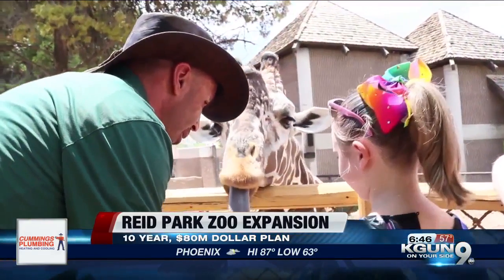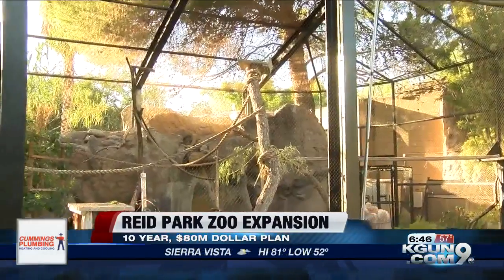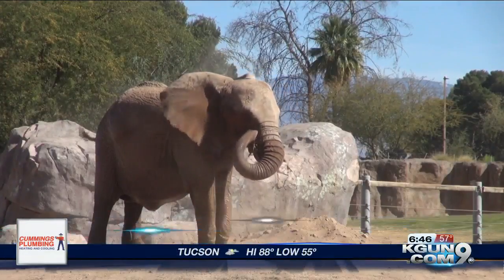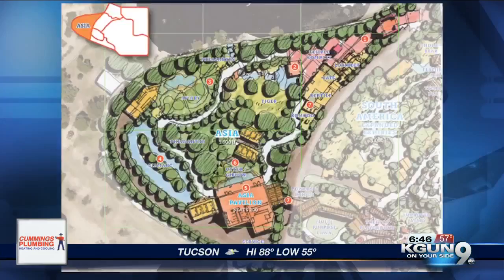Kluge says education is a key part of the zoo, and by adding new exhibits featuring Komodo dragons, red pandas, and a reptile house, the zoo will continue to be a source for learning. The first stages are expected to be complete by 2020. Cody Sheever, Kagan9 on your side.